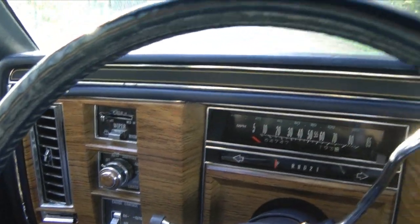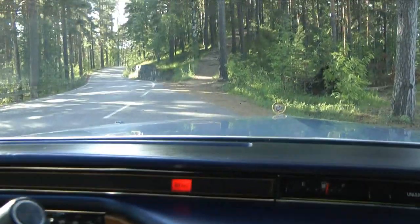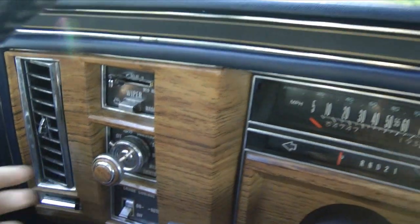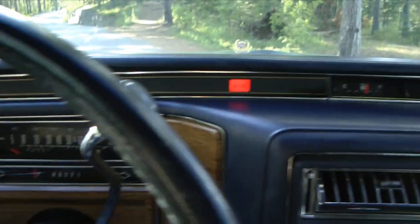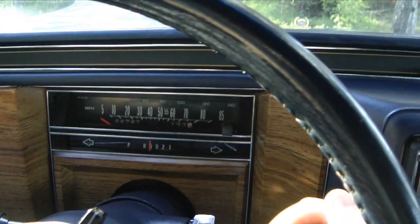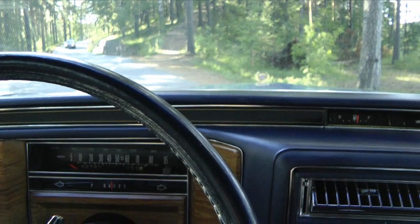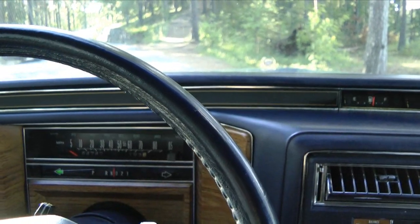Okay, let's buckle up and go for a short drive. Headlights are required in Finland, even when it's not dark, so let's switch them on. Then we put it in drive — as you can see, it automatically disengages the parking brake. Here we go.